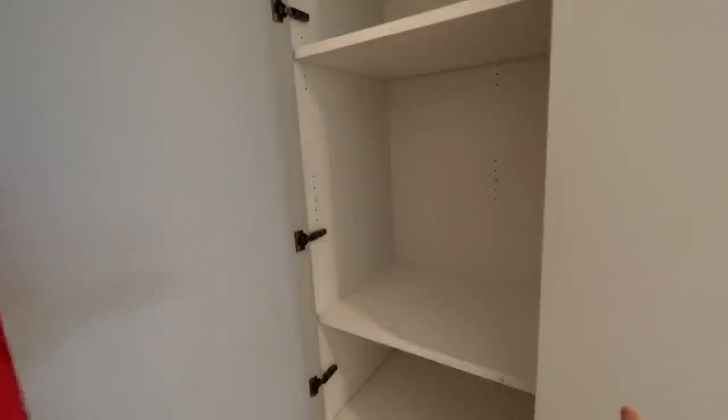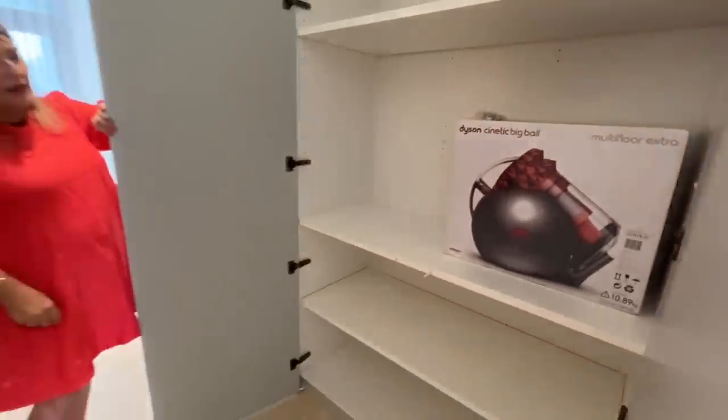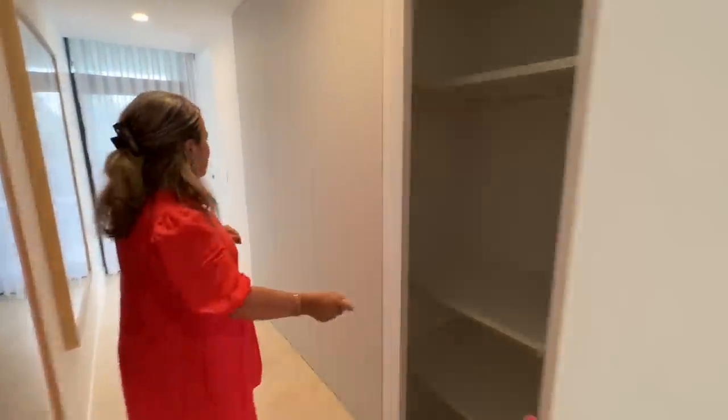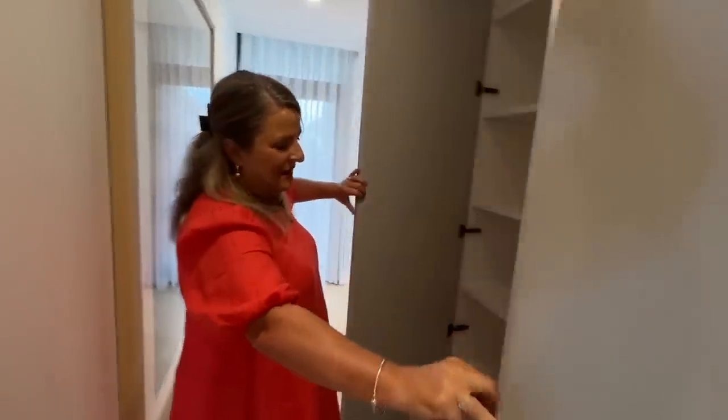In here we've got the vacuum ready to go — a Dyson — so the lucky winner will have their own Dyson for cleaning. But if they win a house, maybe they can get a cleaner themselves. More storage in here as well.